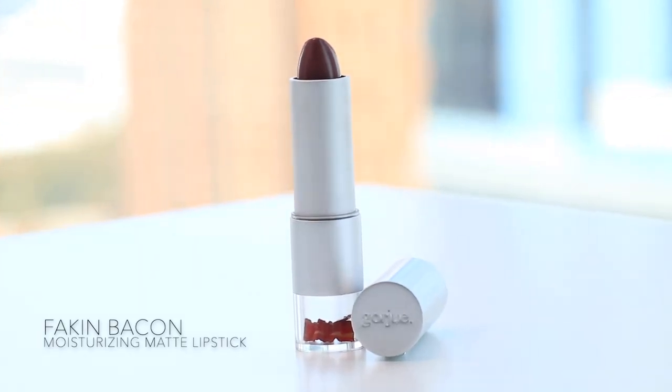Next color is — oh my God, you guys are going to die — Bacon! Who does not love bacon? So bacon kind of reminds me of like this mauvey color. Like when it's crispy, it has a little bit of a mauve to it. I'm excited about this bacon. It's very Instagram baddie color — like that dark, mysterious, but still sweet and sexy. Crazy, sexy, cool.